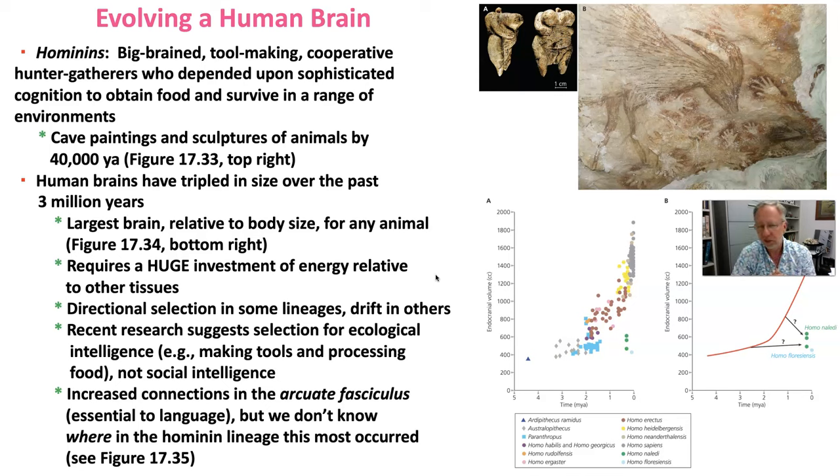Recent research — just the past few years — suggests selection for ecological intelligence: our ability to make tools and to process food with those tools. Natural selection was favoring ecological intelligence over social intelligence.